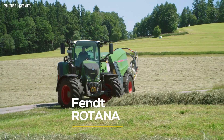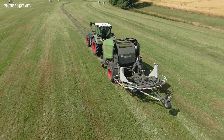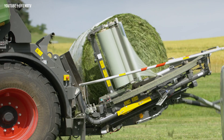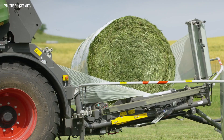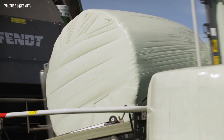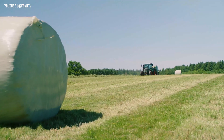The Fendt Rotana is a revolutionary round baler, offering advanced technology and exceptional performance for optimal baling results. It efficiently gathers and compresses materials like silage, hay, and straw, making it the perfect addition to any agricultural operation. The Fendt Rotana 130F and 160V combi models take baling to the next level, combining baling and wrapping with precision, quality, and cost-effectiveness. These machines utilize tried and tested baling technology, ensuring top-notch performance.